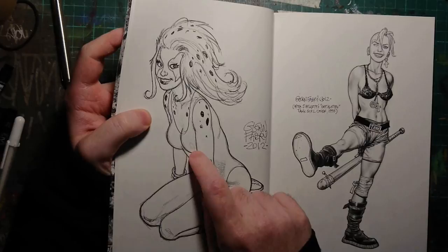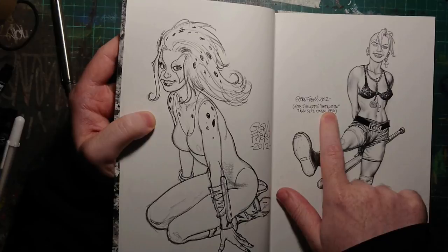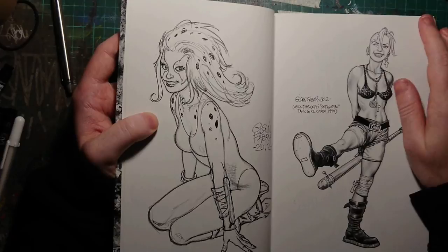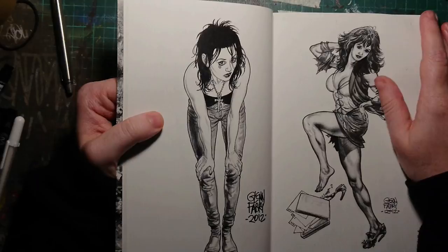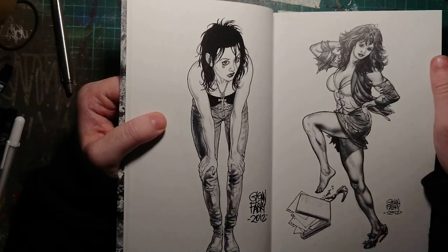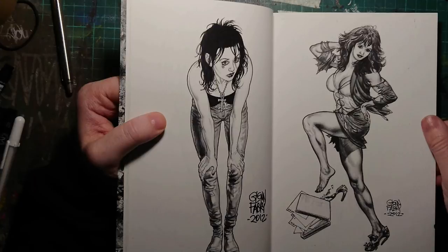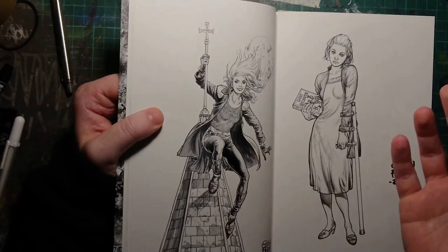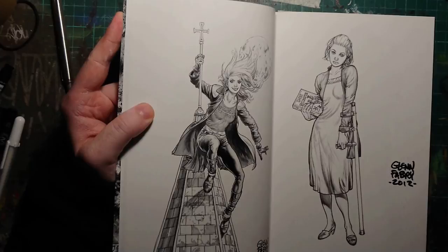I think that's Cheetara from Thundercats. A copy — as it says, after Jamie Hewlett's Get Knotted Tank Girl cover 1990. So that was originally drawn by Jamie Hewlett in that stance exactly, but that's a Glenn Fabry version which is quite cool. I like that.